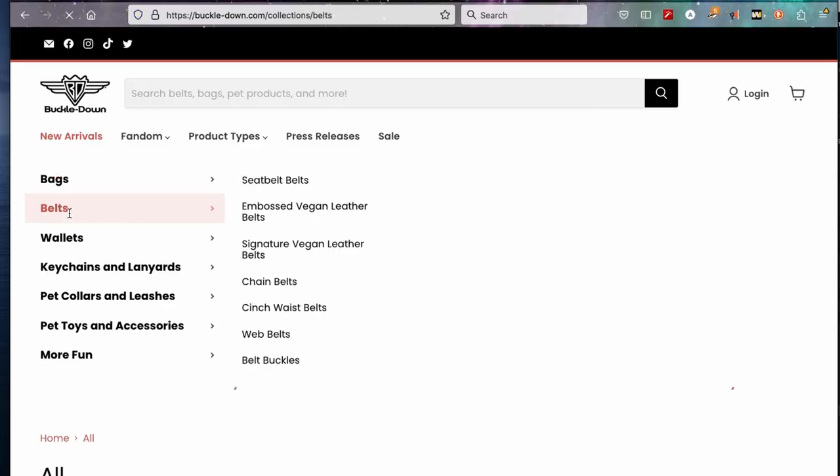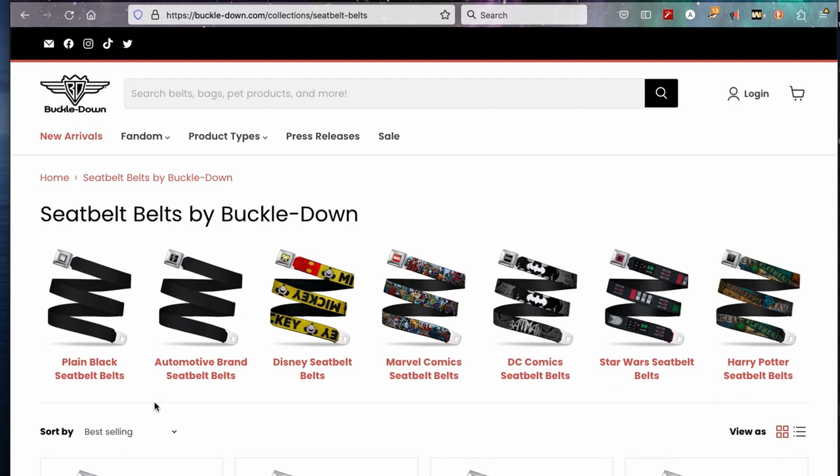What I'm here for are belts. They do have Disney, Marvel, DC, Star Wars, and Harry Potter belts. So obviously I have to start with Star Wars.